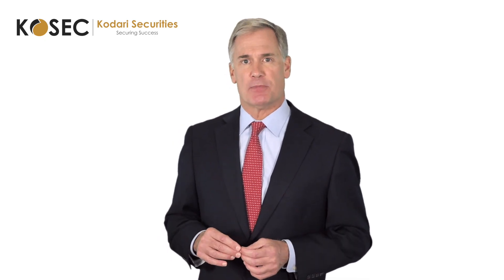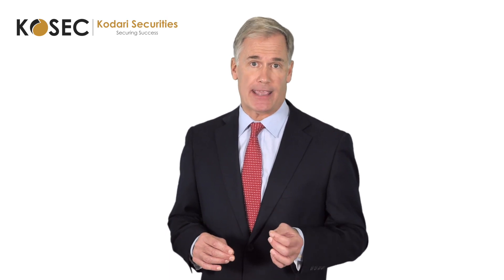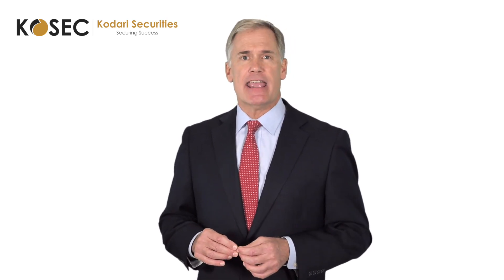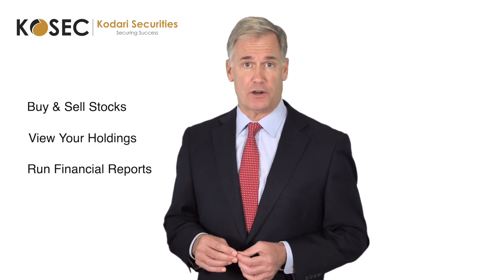As we are setting up a cash management account, we will also be establishing your own personal trading account. This trading account links to your cash management account and allows you to buy and sell stocks, view your holdings and run financial reports.